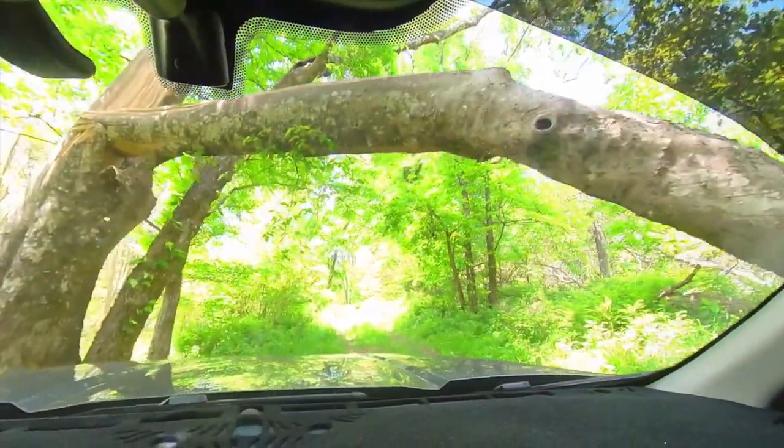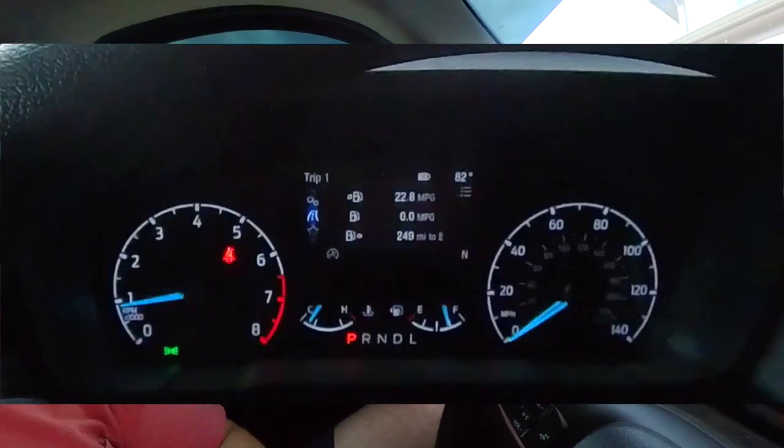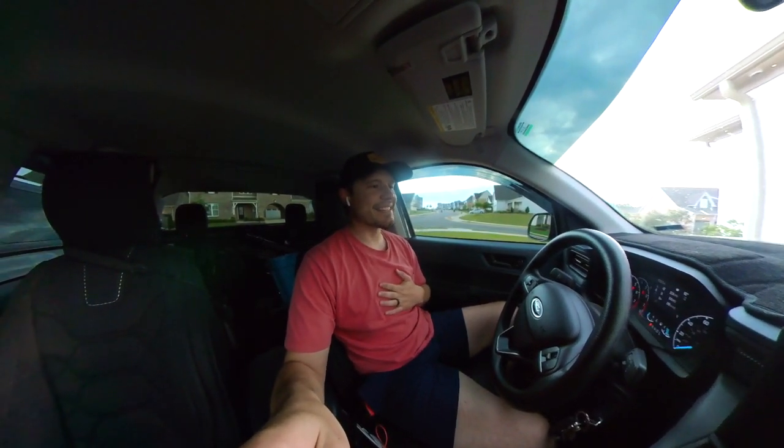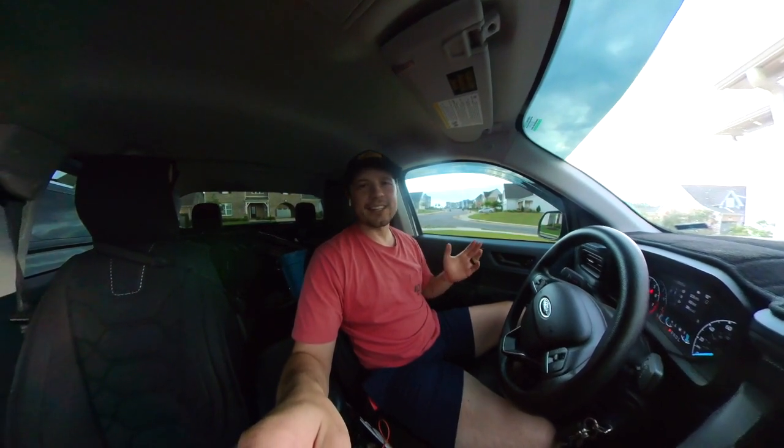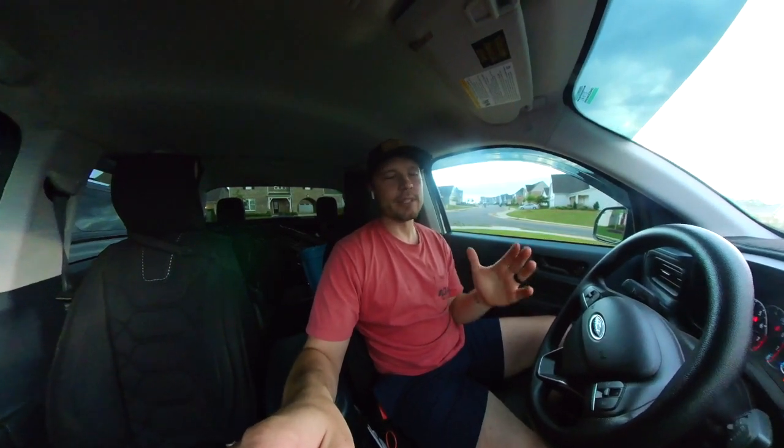Gas mileage has been sitting at 22.8 miles per gallon with the lift on it, and I am not someone who drives slow — pedal to the metal pretty much everywhere. So that mileage could maybe be a little better, but it's still very impressive for a lifted truck. Ford, if anyone from Ford watches this, please create an all-wheel drive hybrid version of this truck. I previously had a hybrid Maverick with about 27,000 miles on it before selling, but had to switch to all-wheel drive because I needed to go off-road.